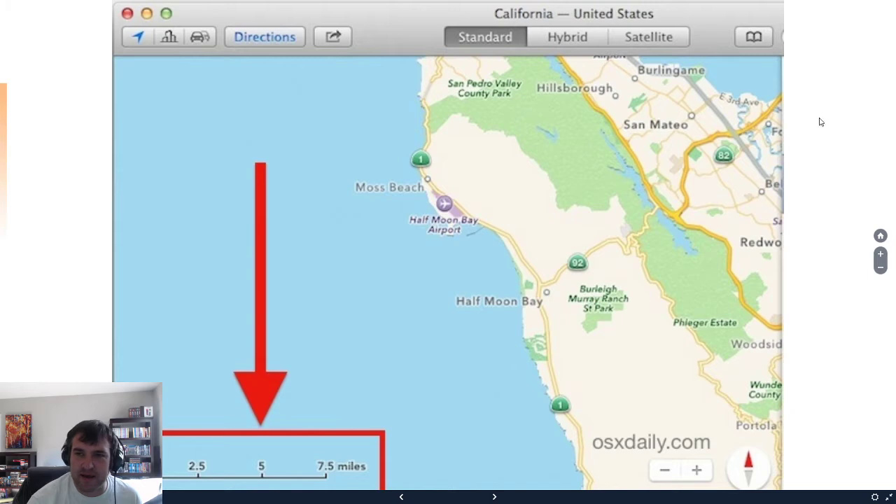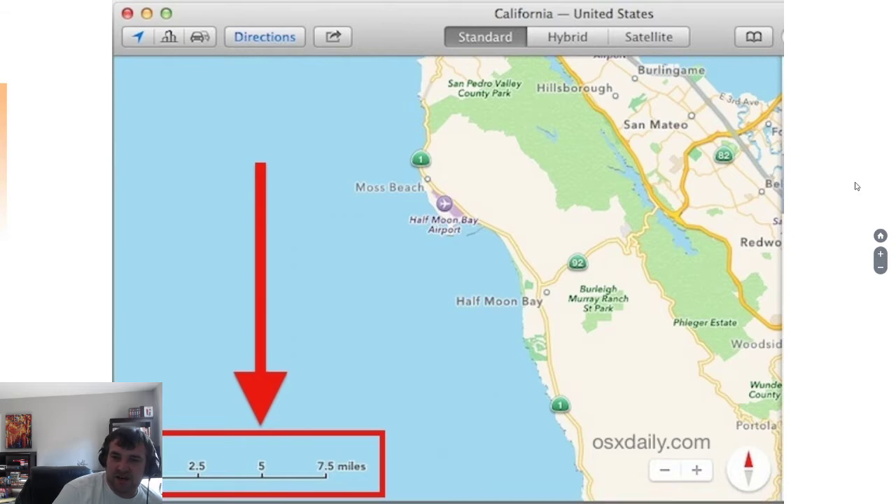This is a map of Northern California — it's even labeled. There's Half Moon Bay right there. So roughly, how far away is Half Moon Bay from Burley Murray Ranch State Park? We have no idea if we just looked at this part of the map without the scale. But looking at the scale, it looks like Half Moon Bay and Burley Ranch State Park are about 2.5 miles apart. That's what the scale is all about.